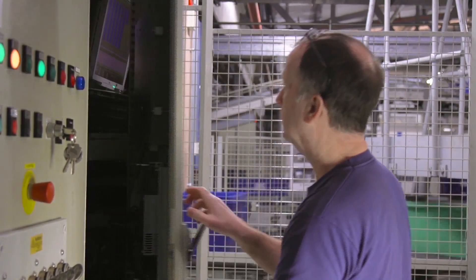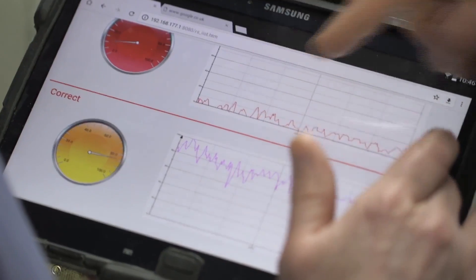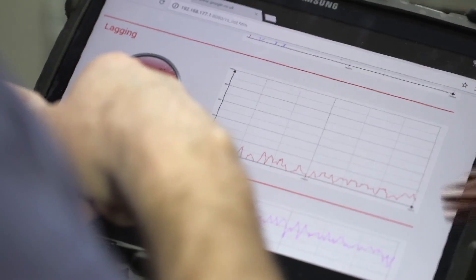One of the things that's now helping us with that is a device that's been installed by a company called Brainboxes, that's now feeding live data into our RS SAM system. That enables us to pick up real-time incidents and react more quickly, so we can keep uptime to a maximum.